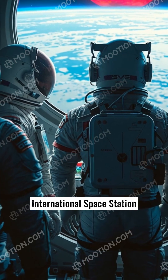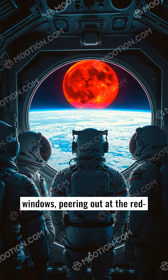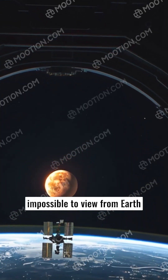Astronauts on board the International Space Station (ISS) might gather by the windows, peering out at the red-tinted Moon. From their unique vantage point, they witness this stunning transformation — a sight impossible to view from Earth with its scattering atmosphere.